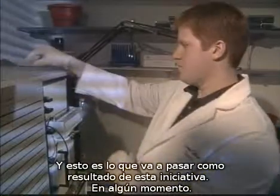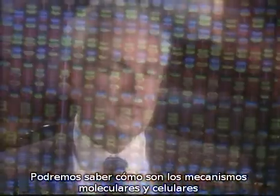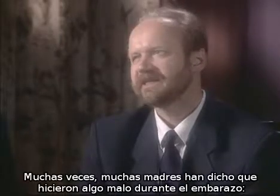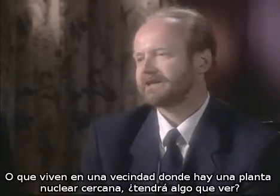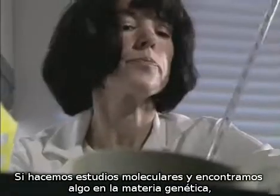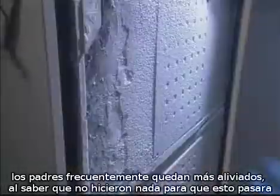And that's what's going to happen as a result of this initiative. It's a very exciting thing. At some point, we simply must know what the molecular and cellular mechanisms are that allow the brain to grow normally. Many times mothers have told me, 'I thought I had done something wrong during the pregnancy. We painted the house — was it that? I walked by a microwave — was it that? Or I live near a nuclear energy plant — does it have to do with that?'